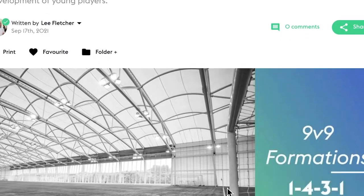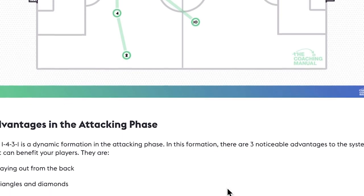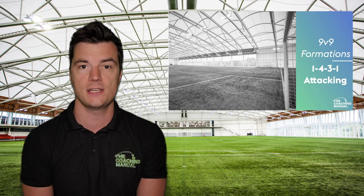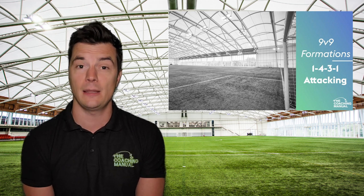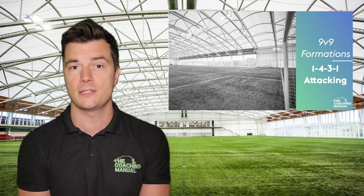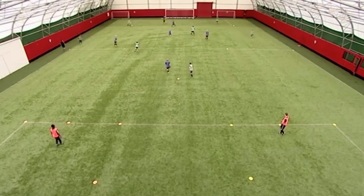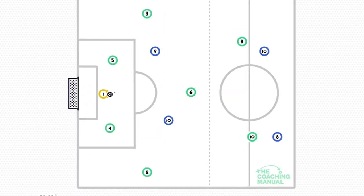In this guide, Lee explores the 1-4-3-1 formation in the attacking phase of the 9v9 game format, discussing its advantages and disadvantages and how coaches can utilize this system in the development of young players. He discusses ways in which the game format and formation can be used to teach players about playing out from the back, creating width from deep positions, and also supporting the striker.